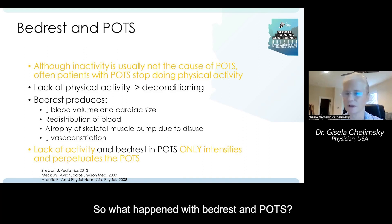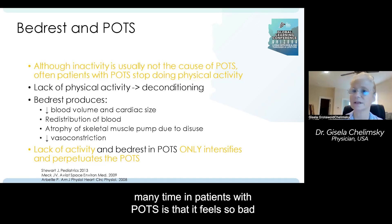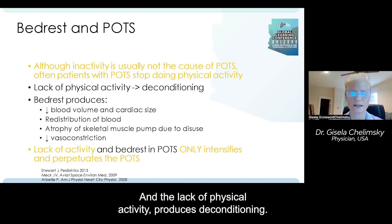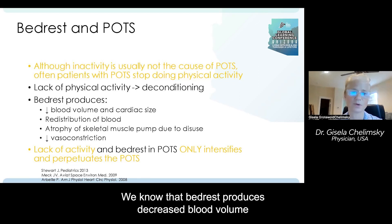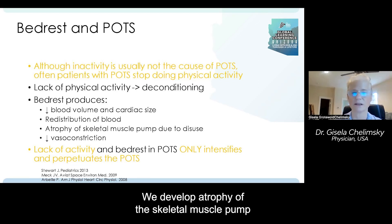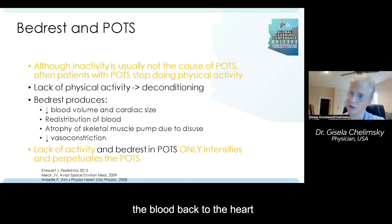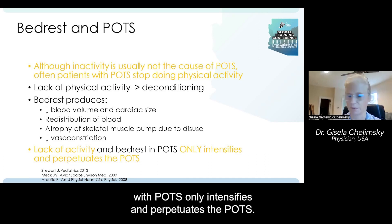Bed rest is not the cause of POTS. But what happens many times is that patients with POTS feel so bad that they end up in bed many hours and become inactive. The lack of physical activity produces deconditioning, and when we are deconditioned our POTS gets worse. We know that bed rest produces decreased blood volume and cardiac size, redistribution of blood, atrophy of the skeletal muscle pump due to disuse — which is so needed to pump blood back to the heart — and decreased vasoconstriction. So lack of activity and bed rest in patients with POTS only intensifies and perpetuates the POTS.